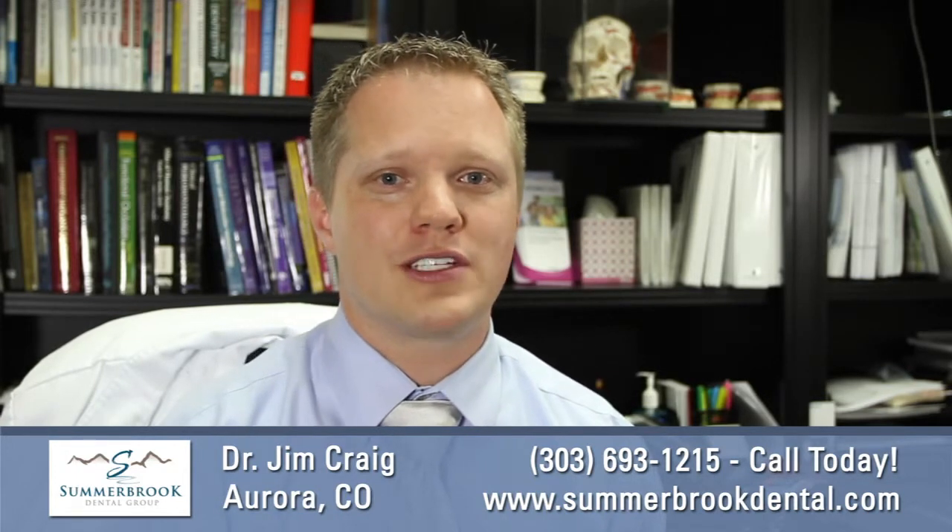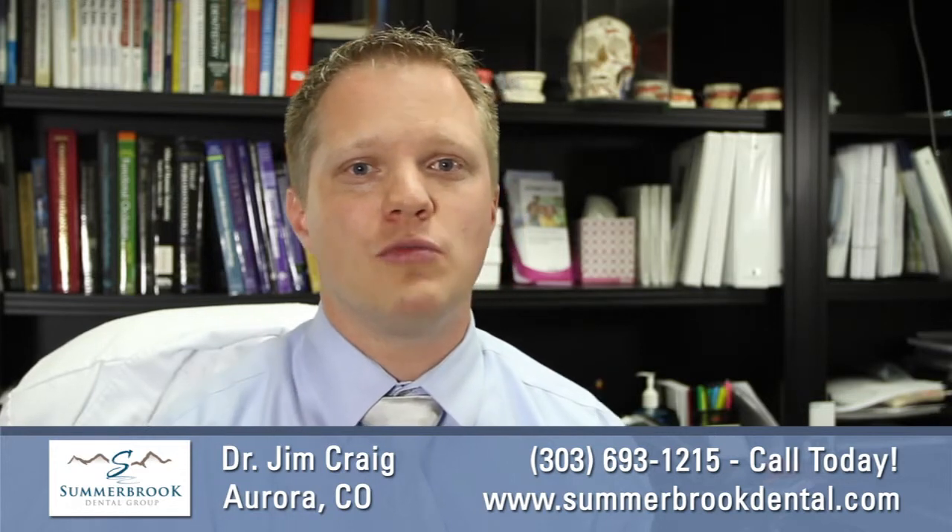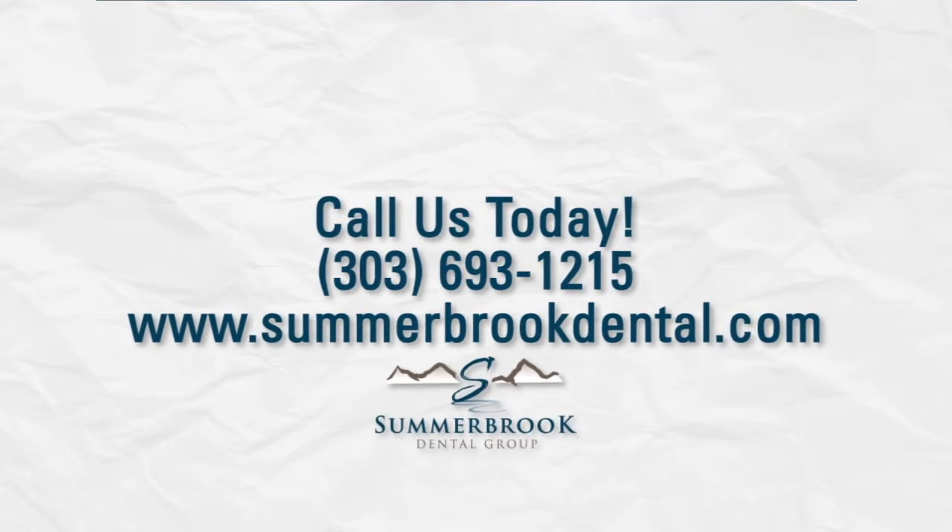We look forward to visiting with you at your next appointment. We do offer free exams and consultations for new patients seeking more information about same day crowns. We'll see you next time.